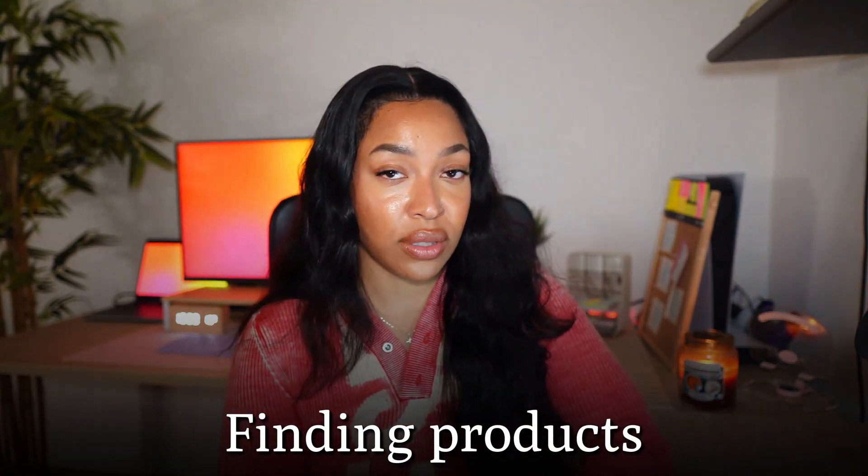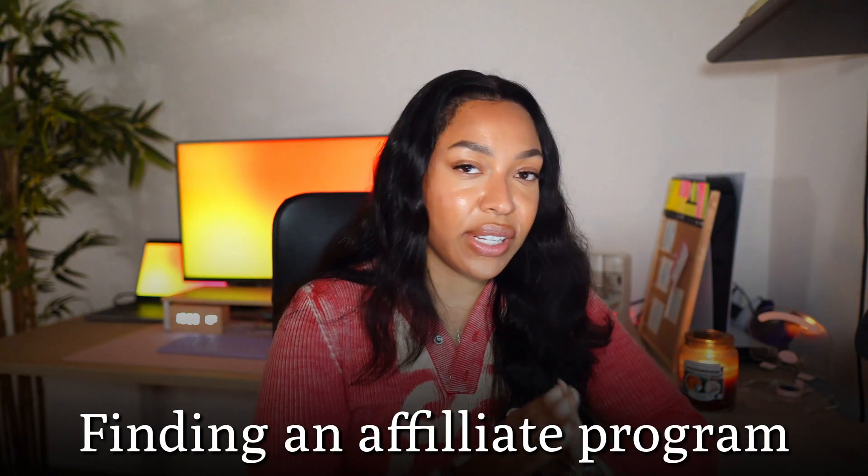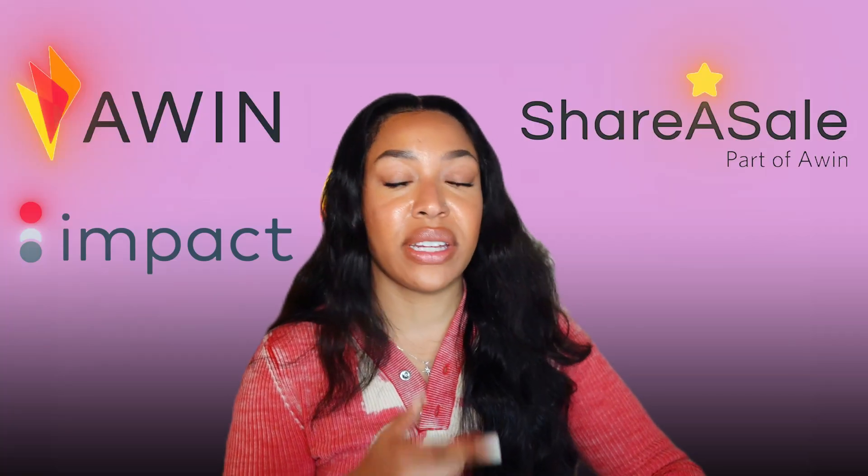Once you're happy with your website, publish it and you're ready to start monetizing. Find a handful of products to write blog articles about, focusing on affiliate programs with high-ticket commissions or recurring commissions. Sign up to the main affiliate platforms: AWIN, Impact Radius, ShareASale, and Clickbank. Notice I'm not mentioning Amazon — it has a huge library but the commissions are pretty low. Go for platforms that still have a huge range of products but offer higher commissions.